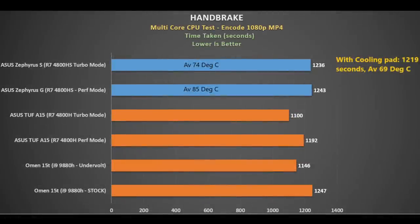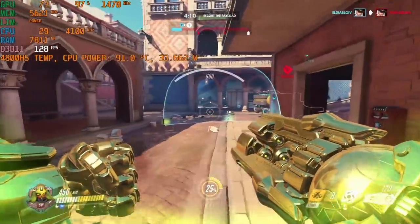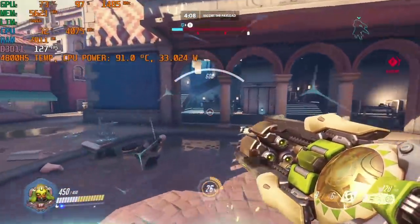In my longer-running Handbrake encode test — lower time is better — the G15 shows much the same results, with the 4800H being the fastest. I saw 85 degrees in performance mode and 74 degrees in turbo mode; a cooling pad made it a bit quicker and shaved off 5 degrees. So far so good, but it is in gaming where things tend to go pear-shaped.